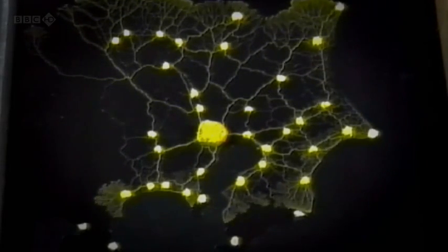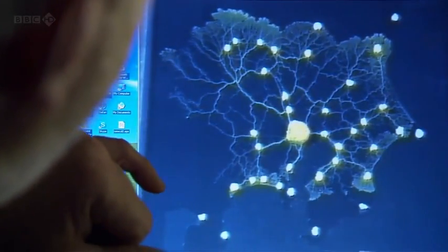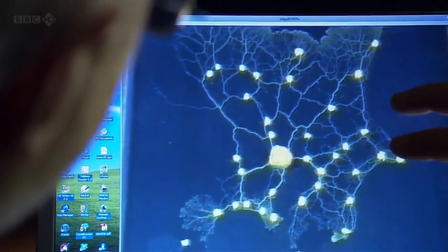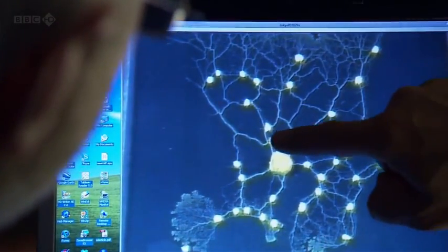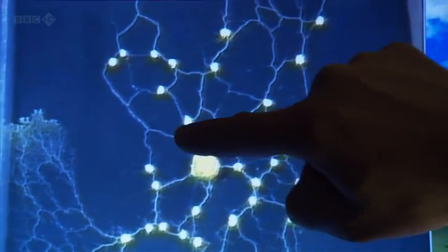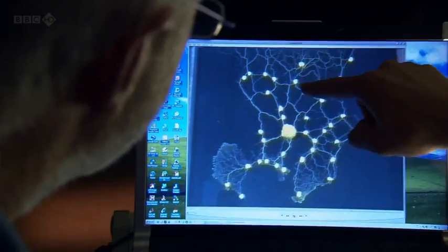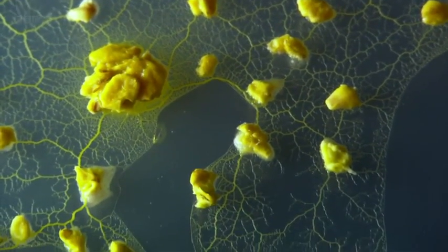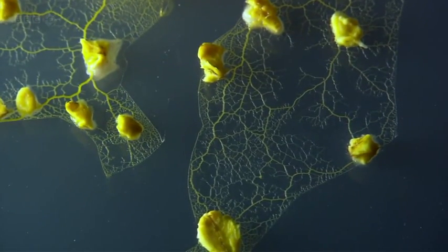It's these tubes that transfer nutrients around the slime mold. Incredibly, everything you can see is part of one single cell. It needs to build a network that's quite efficient to transport all those resources around. At the same time, that network mustn't cost too much — it mustn't take up too many of its own resources. And then the other problem it has is that it's going to be subject to damage. So if there was only ever one connection, there's a risk that that would break. The slime mold takes no chances; it grows back up routes to make sure that its food supply isn't cut off.